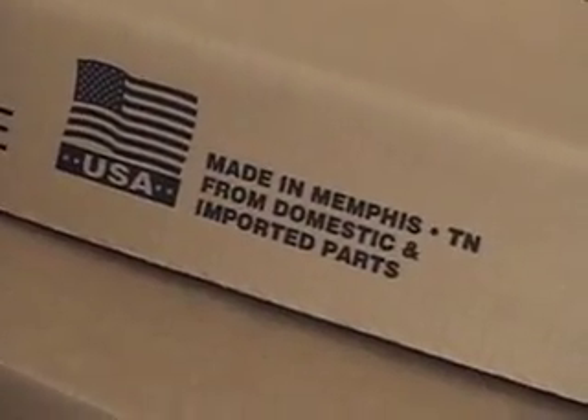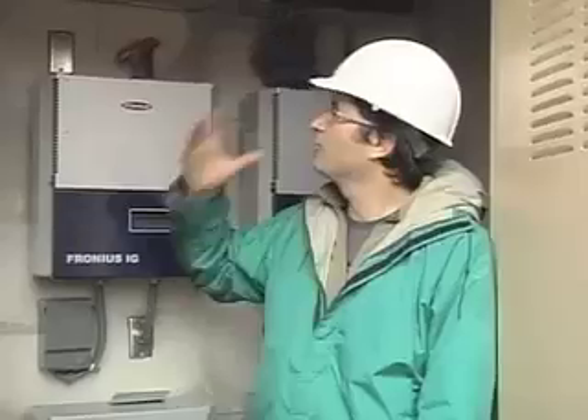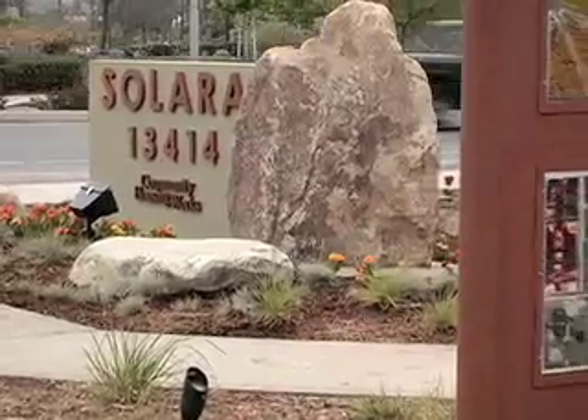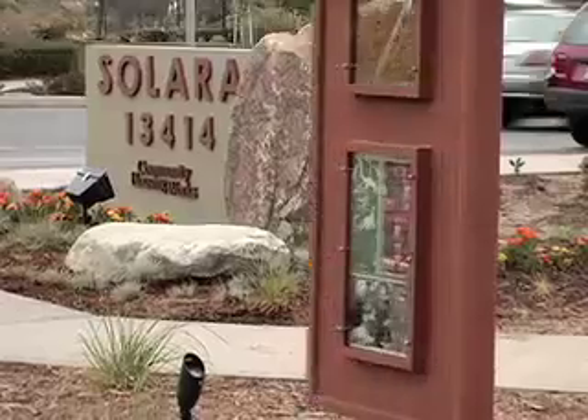Our goal was to have each unit cost no more than $5,000 extra. In fact, we were able to do this for just over $1,500 extra per unit. This project has received a lot of attention because it's the first of its kind, but it's not going to be the last.